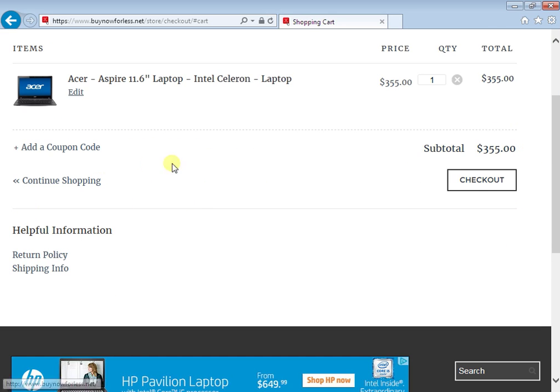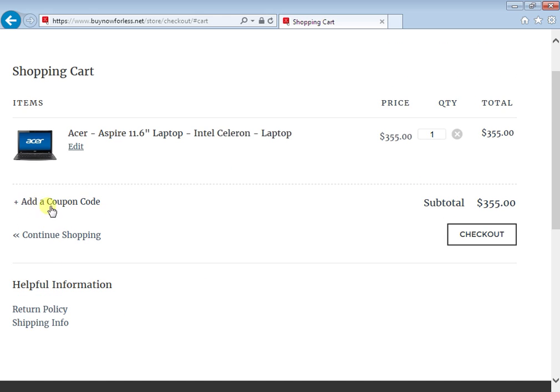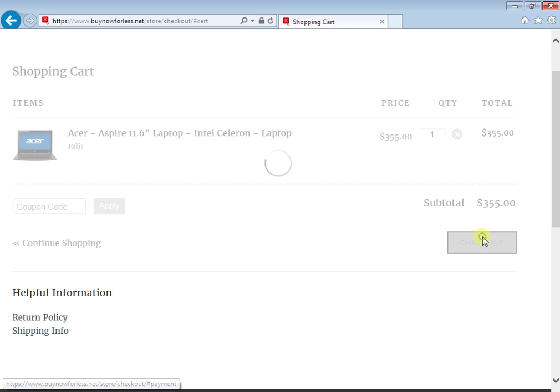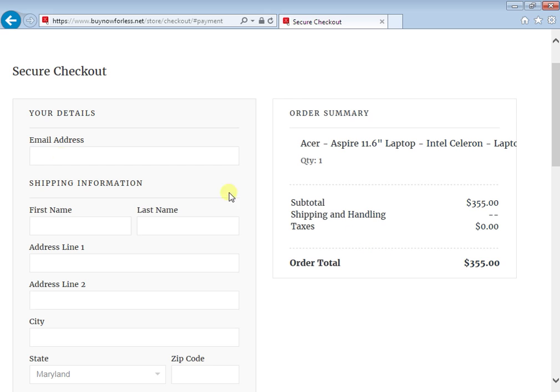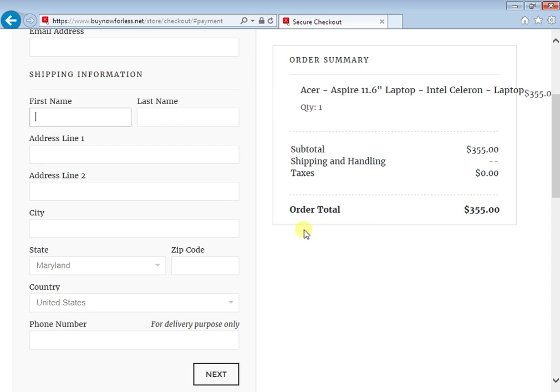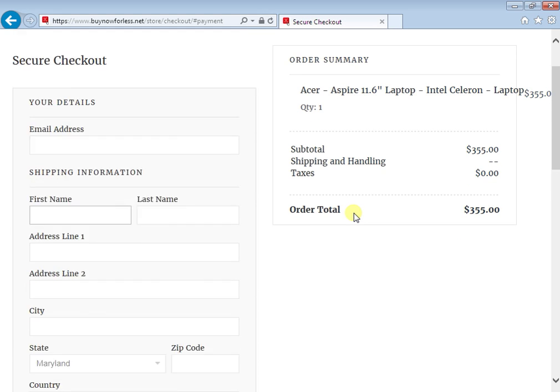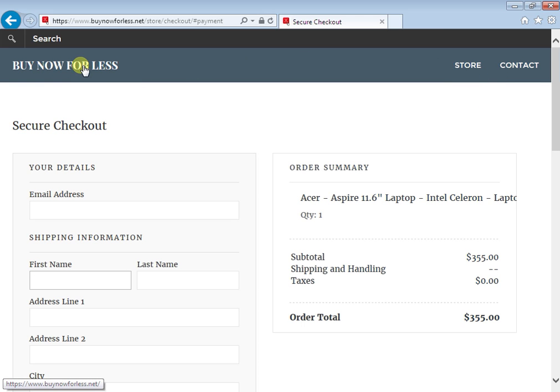If you are a registered customer, they will send you a lot of coupons to your email, and you can add a coupon code at checkout. Then you just fill in your information and that's basically it — that's how you buy a laptop for less, very cheap, not a lot of money. Let me go back to the main website.